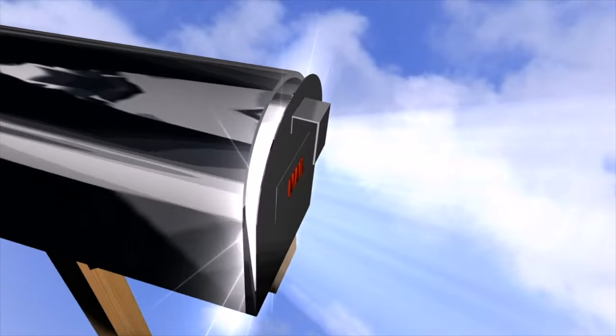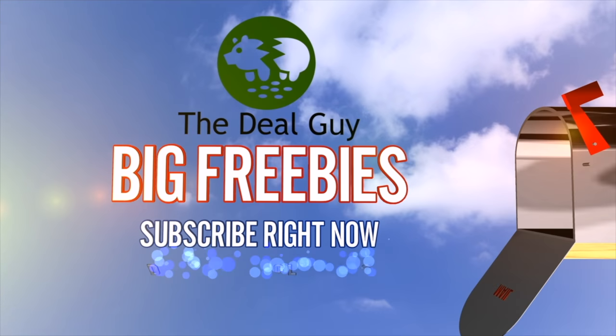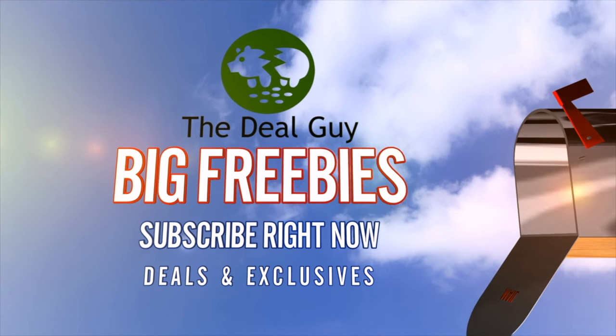Before we get to that, we are giving this away as a freebie at the end of this video, valid for subscribers. If you're not yet subscribed, click the subscribe button — with Prime Day right around the corner, huge freebies are on the way.